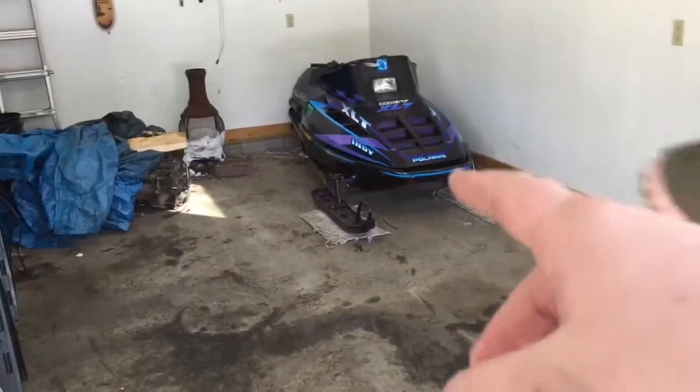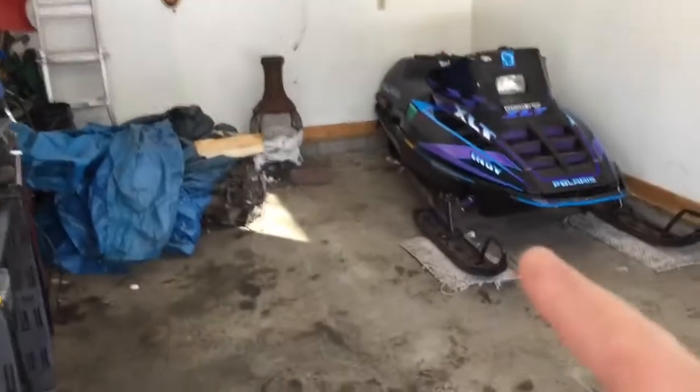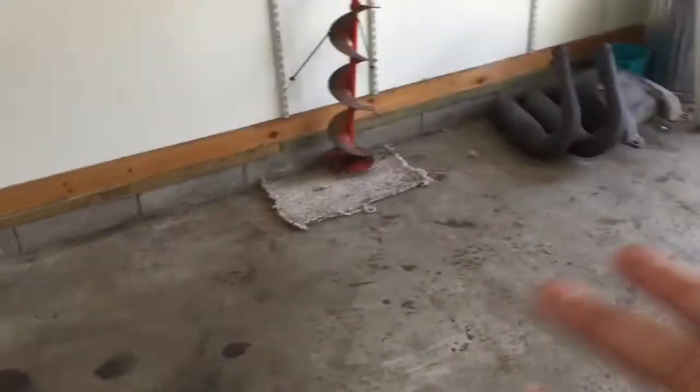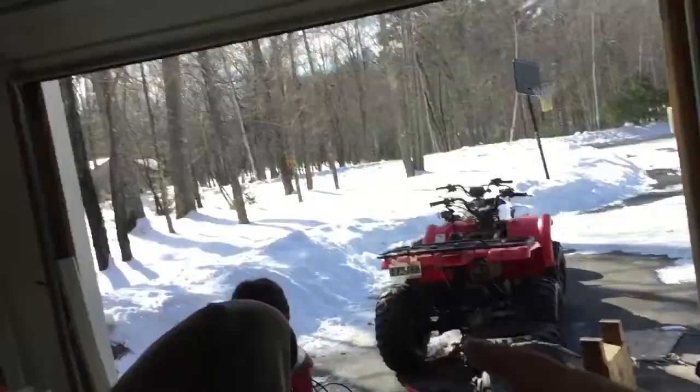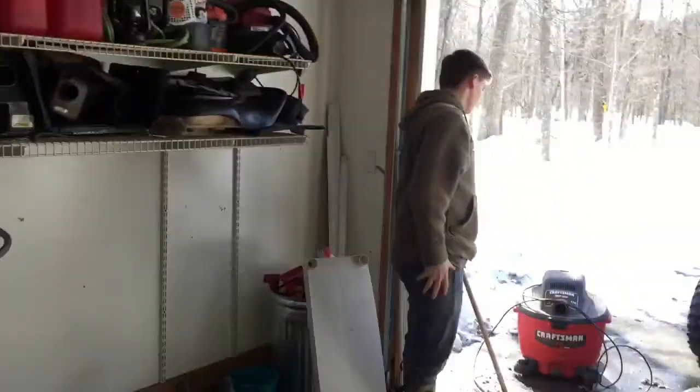We just moved the sled back — it currently doesn't have a skid, something broke on it, so we plan on fixing that. Then we're just gonna sweep all this out and hopefully put that red four-wheeler back sideways against this wall so we have all this room for activities, because Grady plans on getting some more toys.